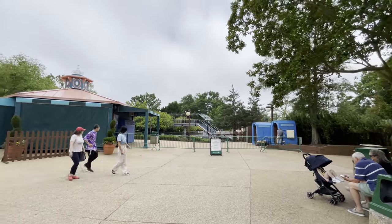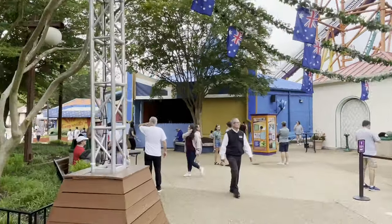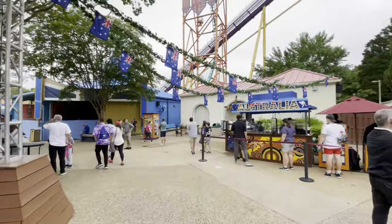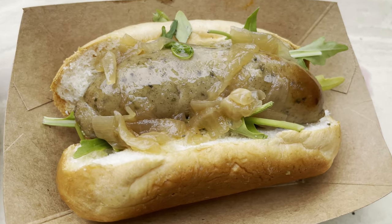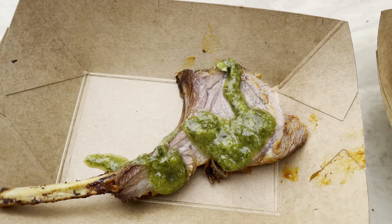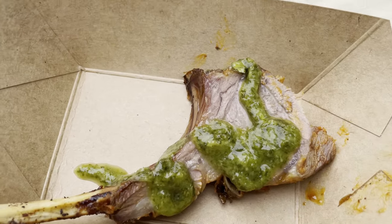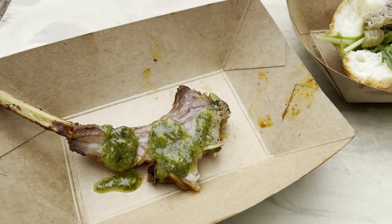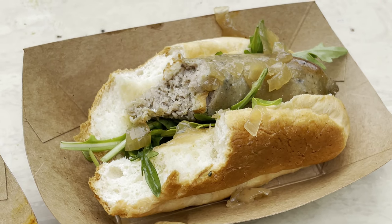This corner of Busch Gardens is kind of in rough shape — Roman Rapids hasn't opened yet for the season, and a nearby restaurant is closed. But here is our next food booth: Australia. We doubled up — we got the banger sausage with onions, which looks really good, and a lamb chop which they charge $10.50 for even though it's quite small. The lamb chop is tiny but absolutely delicious, with a great sauce — same sauce as Brazil actually. The sausage sandwich is really good too, love the onions.